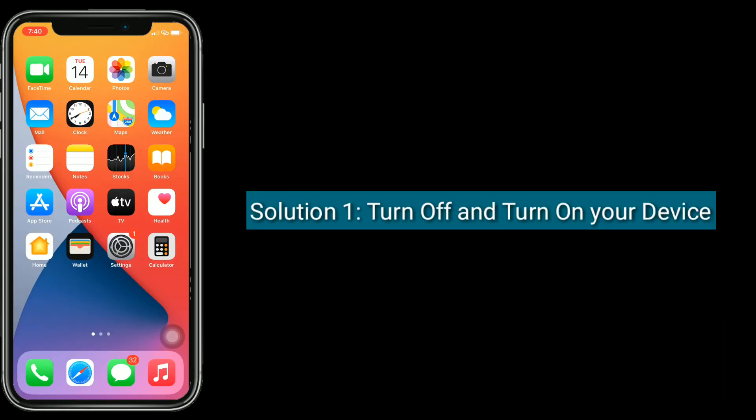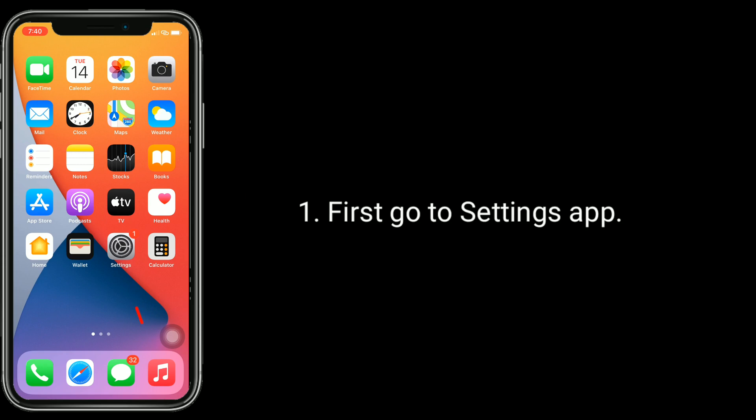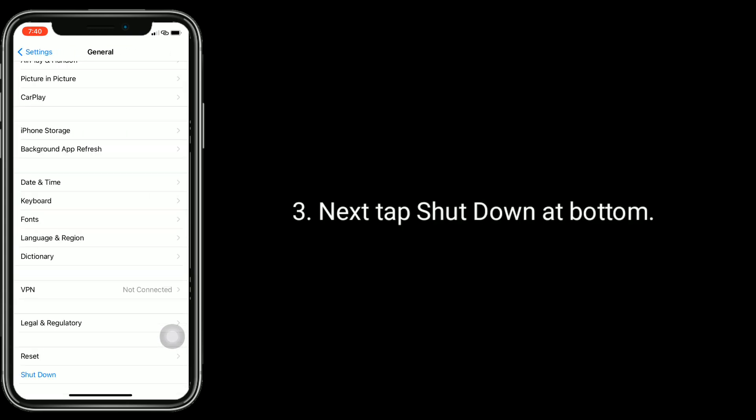First, go to the Settings app, scroll down and tap on General. Next, tap Shut Down at the bottom. Turn off your iPhone by dragging the slide to power off slider to the right side.